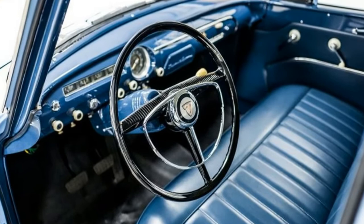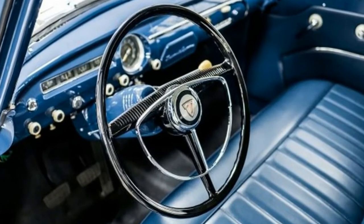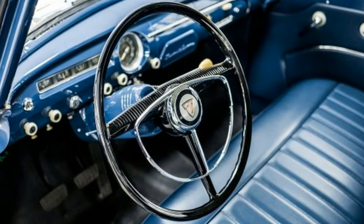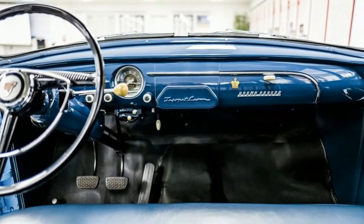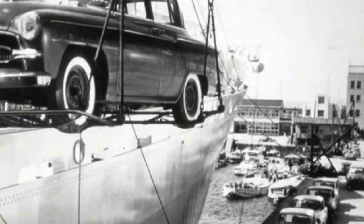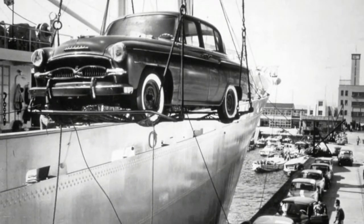Emboldened by how well the rugged Land Cruiser was being received in newly established export markets, Toyota reckoned it could create a sales success in the States with a model to take on the best-selling Volkswagen Beetle. Indeed, Toyota executives believed the very car for the job had just gone on sale in Japan — the Toyopet Crown, an all-Japan success story.